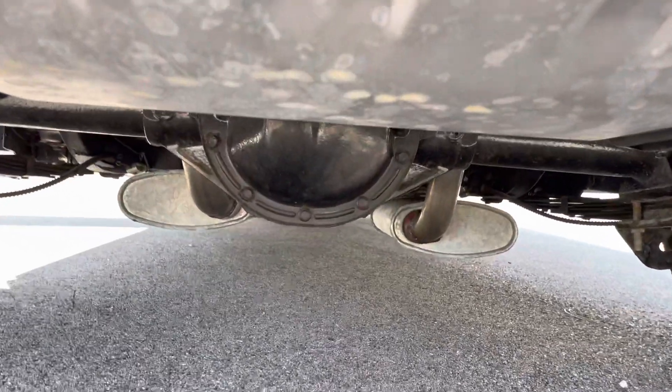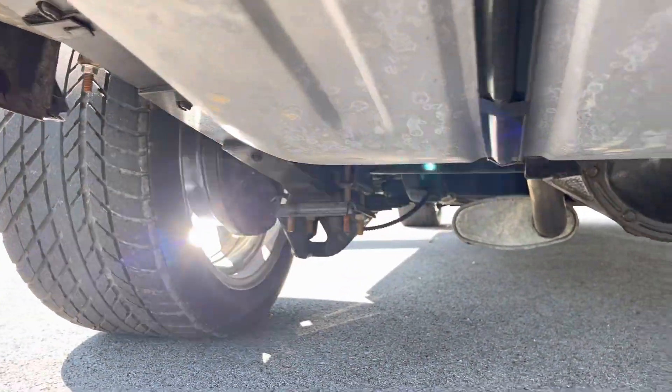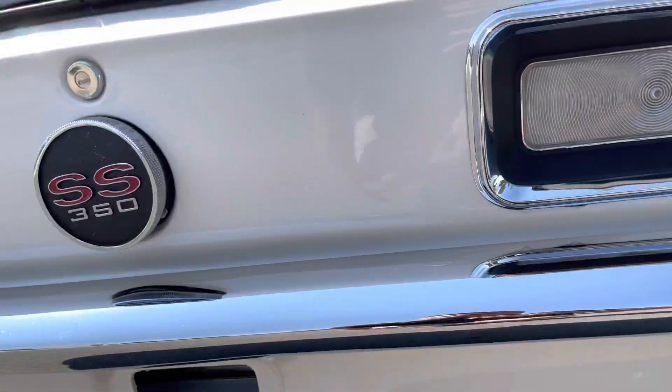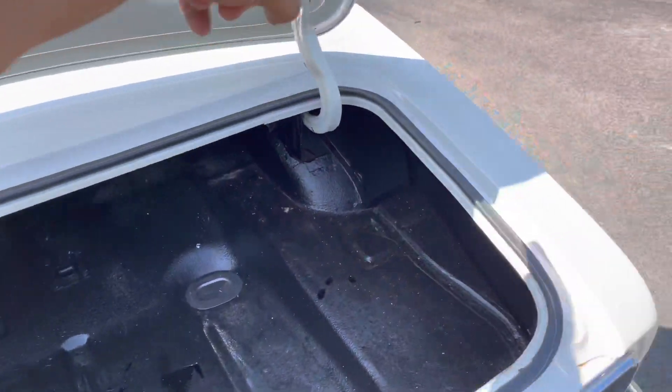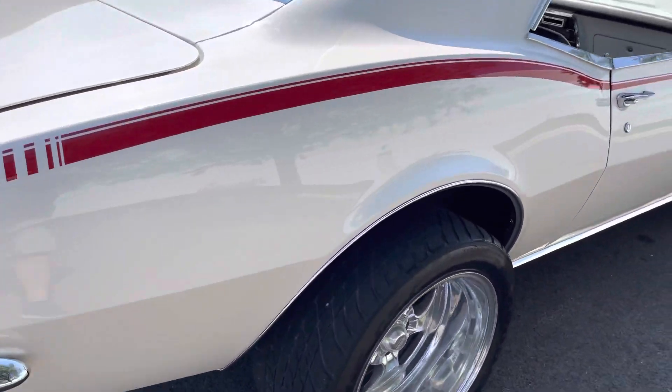Very nice underneath. 10-bolt rear end, multi-leaf setup, brake length fuel lines have been gone through. Quarters are all brand new on both sides — all sheet metal throughout the entire side. Beautiful pearl white paint.